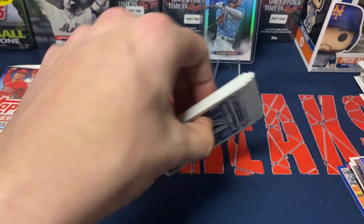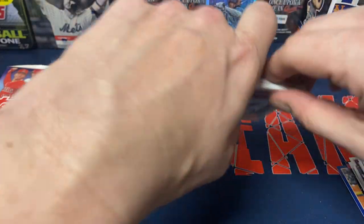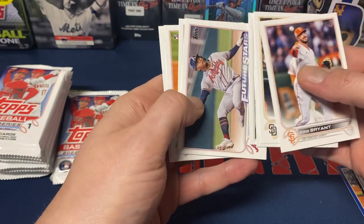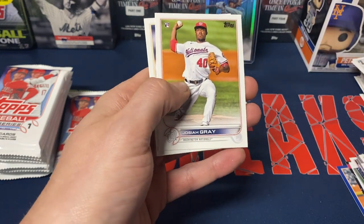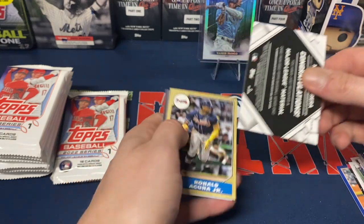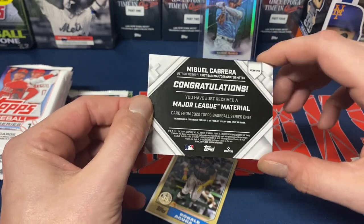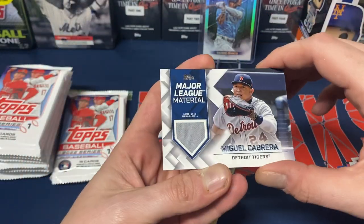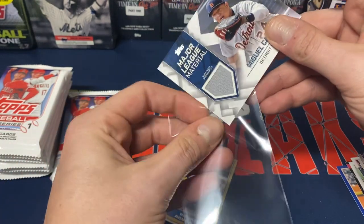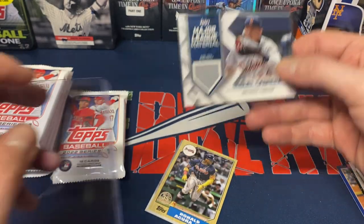Next pack: Alex Kiriloff, Keston Hiura, Kyle Muller rookie, Chris Bryant, Hasan Ali, Ben Gamel, Chapman, Paschke, Curtis Terry, Josiah Gray rookie, Jake Arrieta — and hey, we do get lucky: Major League Material, Miggy! I'm perfectly fine with that honestly. Miguel Cabrera will probably be getting his 3,000th hit by the end of this month if I was to guess.